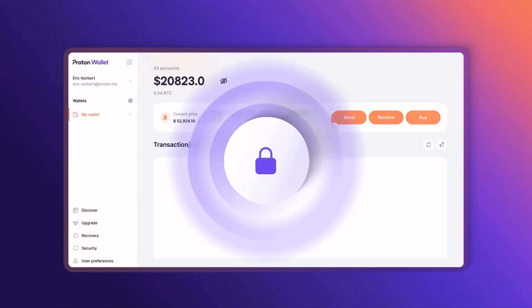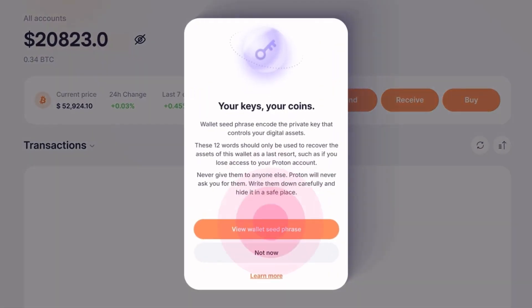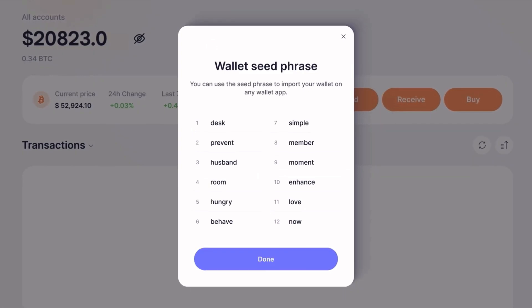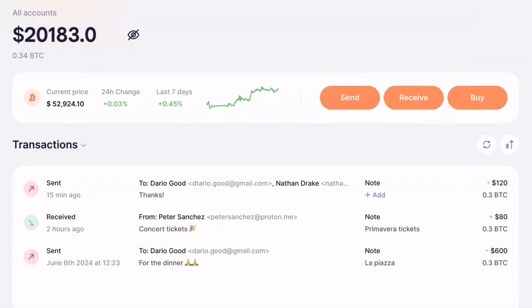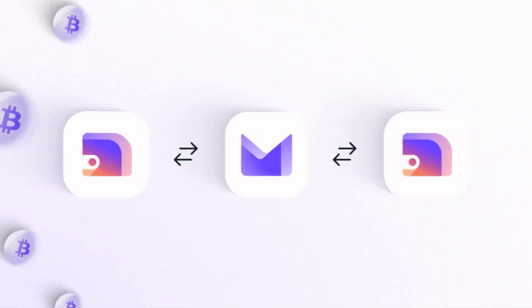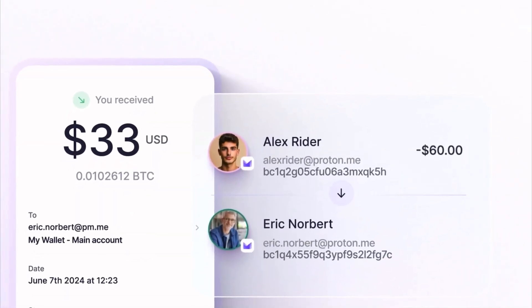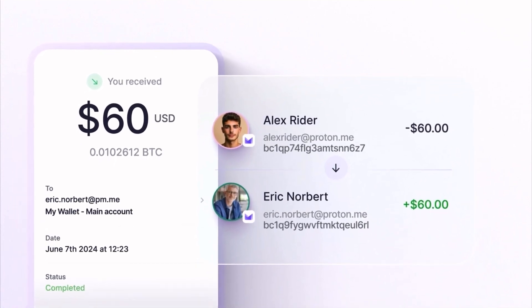Recovery is super easy — it's literally just behind your email password and 2FA, as opposed to getting a recovery seed, uploading it to a wallet, typing it into a new computer, and remembering to store those 12 words. You just need your Proton account email, password, and 2FA to recover your Bitcoin. And ultimately, it's really easy to use with a great UI — pretty foolproof for the average person.